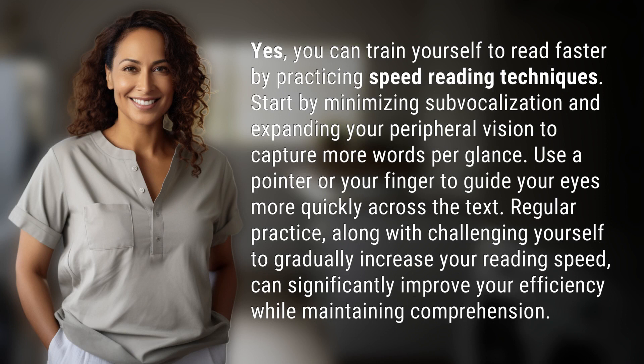Start by minimizing sub-vocalization and expanding your peripheral vision to capture more words per glance. Use a pointer or your finger to guide your eyes more quickly across the text. Regular practice, along with challenging yourself to gradually increase your reading speed, can significantly improve your efficiency while maintaining comprehension.